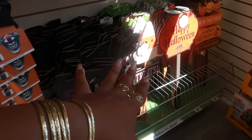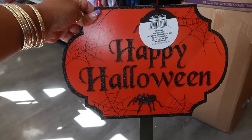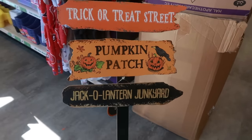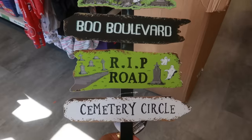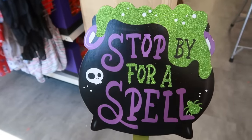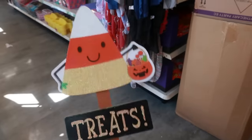There are some yard stakes here but the sun is shining so I'll take them out one by one so you can see them. First one: Happy Halloween. Then trick-or-treat street, pumpkin patch, jack-o'-lantern junkyard — I like that one — boo boulevard, R.I.P. road, and cemetery circle. You know I love the green. There's also one that says 'stop by for a spell' with a little cauldron, and the last one is a candy corn holding a pumpkin that says 'treats.' These are all stakes.